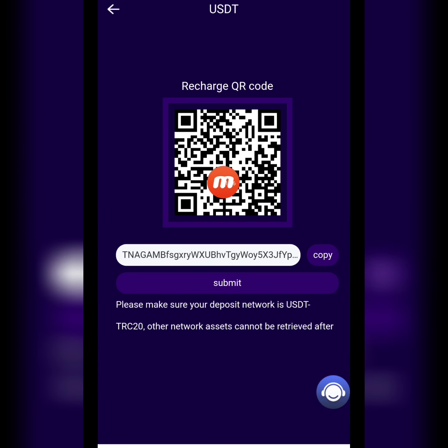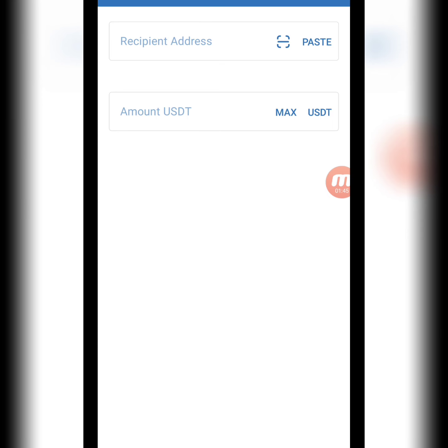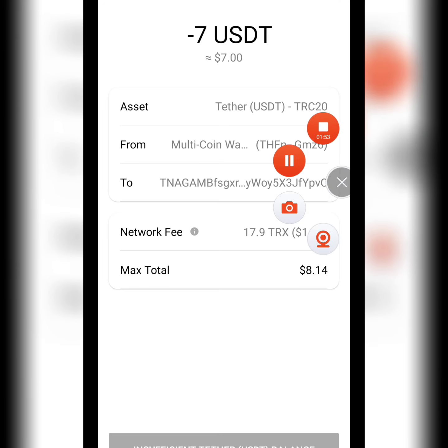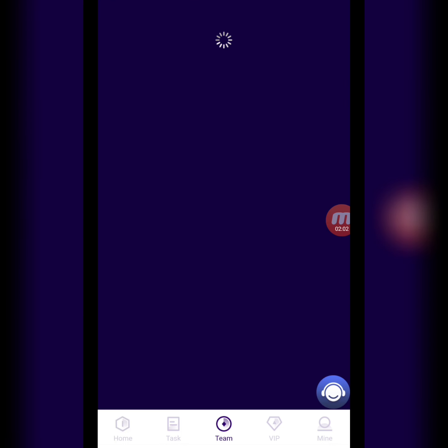Now I will tell you about the recharge process. Here you can check it — there is a QR code and a copy link. I'm copying this link and moving to my wallet to show you how to recharge your account on this website. I'm going to my TRC20 wallet, writing down the amount of 7 USD, and continuing. After confirming, we move back to the website, submit, and our deposit recharge is successfully done.